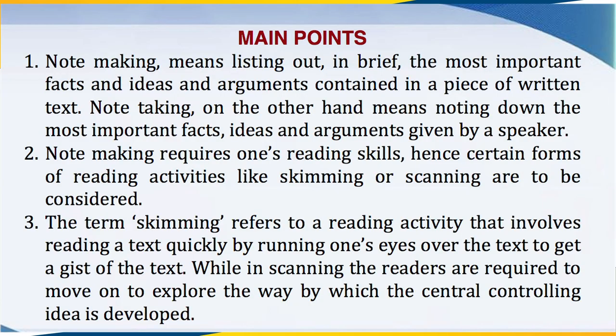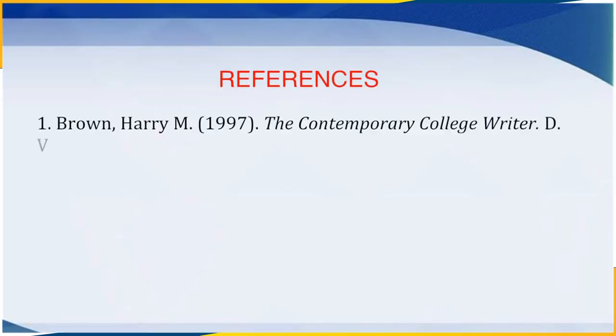Let us look once again at the main points we have discussed. Notemaking means listing out in brief the most important facts, ideas and arguments contained in a piece of written text. Notetaking, on the other hand, means noting down the most important facts, ideas and arguments given by a speaker. Notemaking requires one's reading skills, hence certain forms of reading activities like skimming or scanning are to be considered. Skimming refers to reading a text quickly to get a gist, while in scanning, readers explore the way the central controlling idea is developed. With this, we have come to the end of this video. In the next part, we shall discuss the format of notemaking in detail. Thank you.